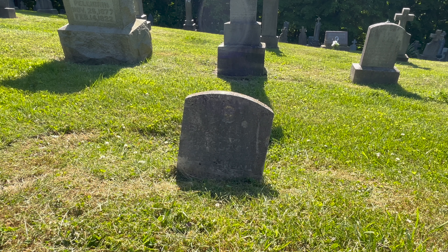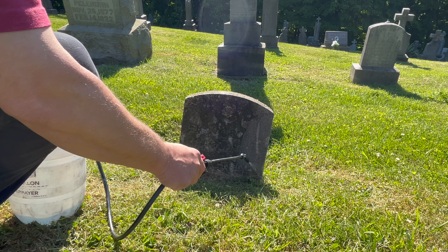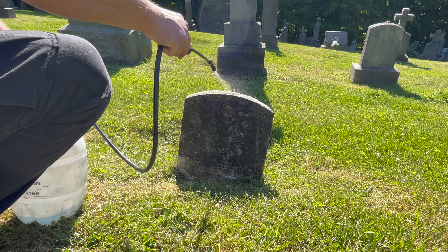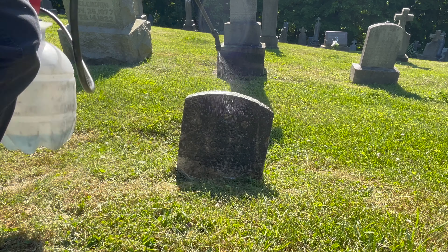I'm going to go ahead and treat this one. Even though it's down in the ground too far, that's okay — because what's below the ground doesn't have any of this growth on it. It might be stained from the ground, but at least it won't have the growth on it.